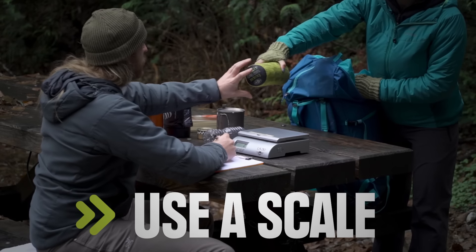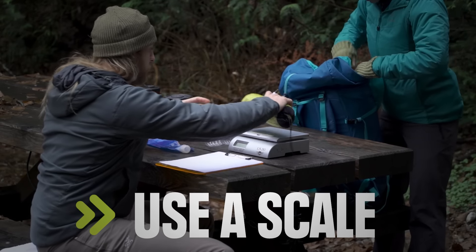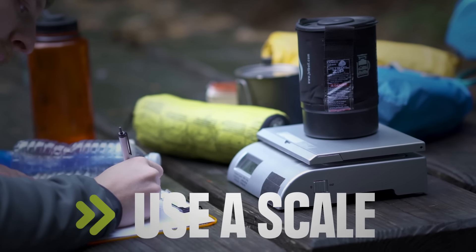Ounces add up. Weighing all your gear will make it easier to decide what stays in the gear closet and what goes in your pack.